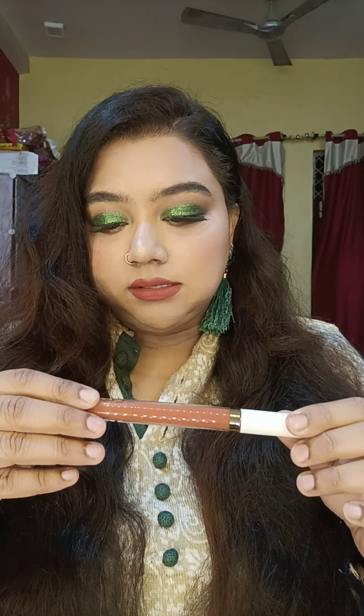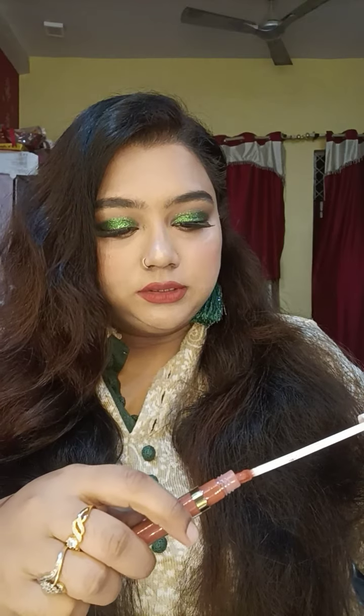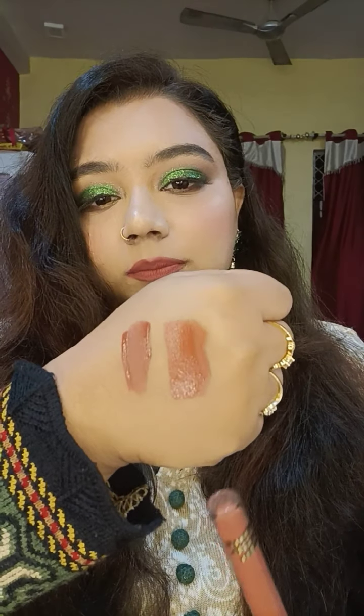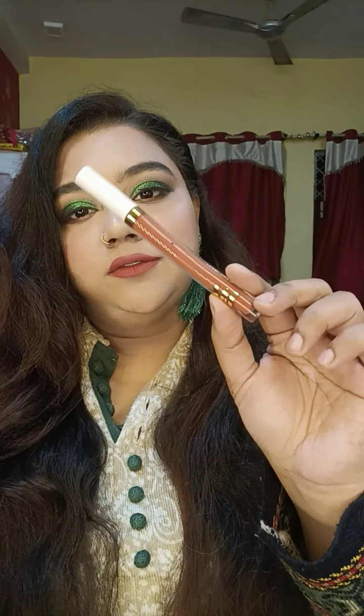Next up is the MyGlamm Lit Liquid Lipstick in the shade Pie Hunt. The only bummer with this lipstick is the applicator — it's very flimsy, gets bent, and can break easily, which could ruin the whole lipstick. This is also a matte lipstick. I got a four-lipstick combo for 650 rupees — this one personally retails for 395 rupees. I gifted two to friends and kept two for myself, and Pie Hunt is my favorite of the four.